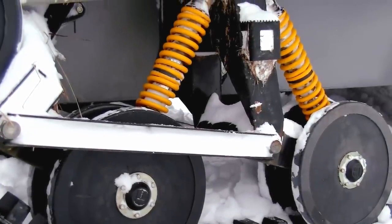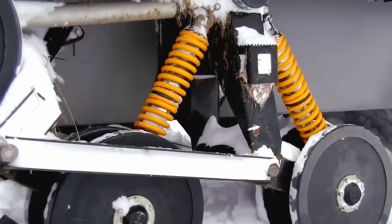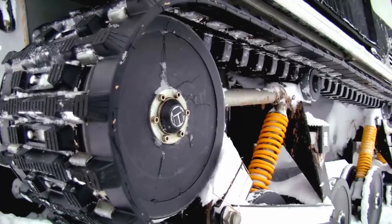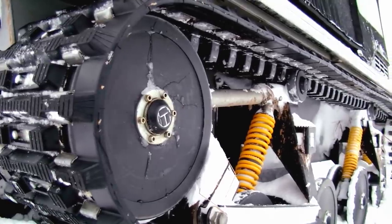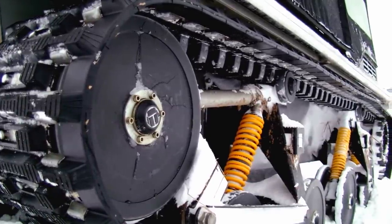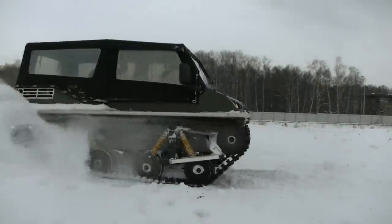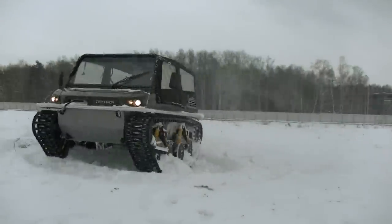Another feature of the gear is that there are no bearings in the construction — plastic details can do without them. There is also quite an effective suspension system, and due to this system it is very comfortable to drive. The tracks themselves are made of very durable rubber strengthened with Kevlar, which provides a very long life for the tracks.